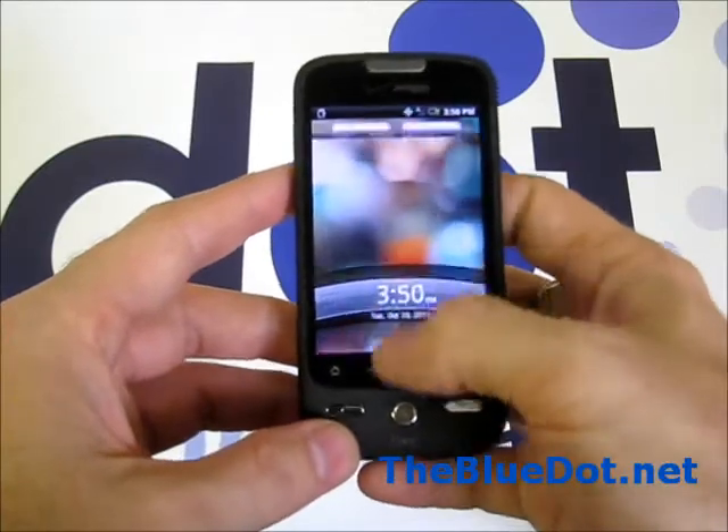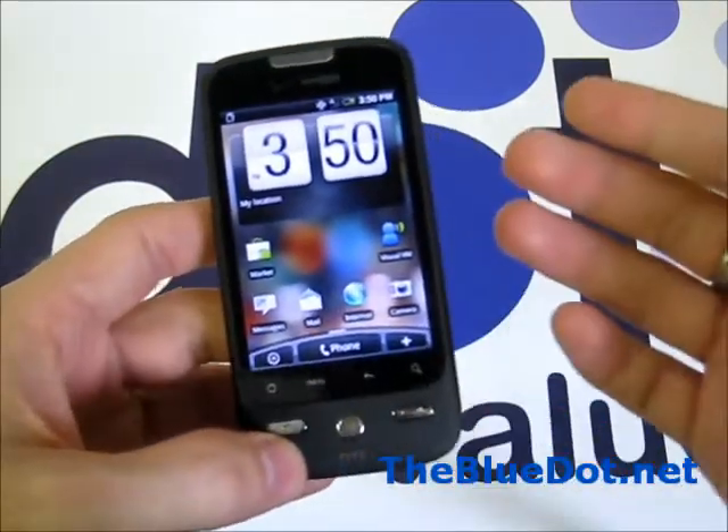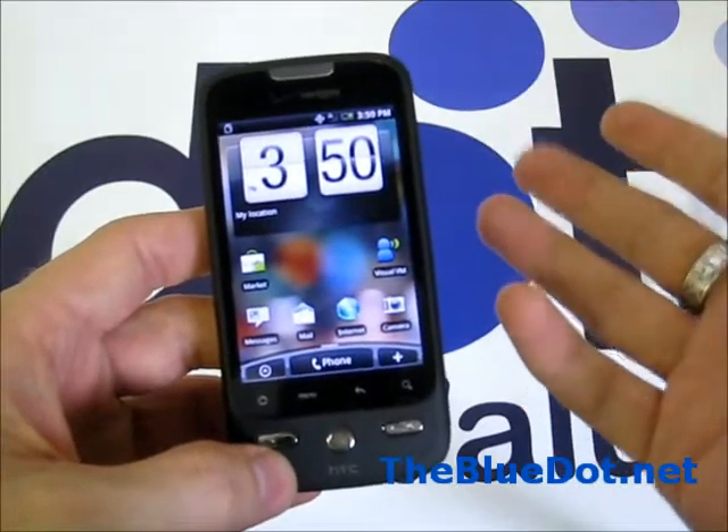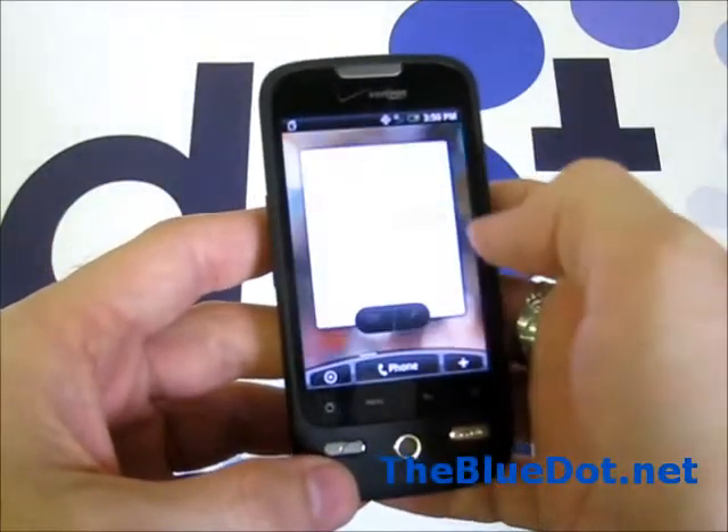Being a droid phone, it touts everything else you might expect from a droid. It has the marketplace and all of those free apps that Google offers, like free navigation, GPS, maps, and stuff like that.